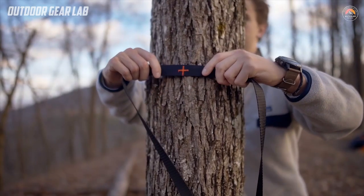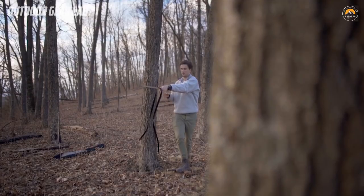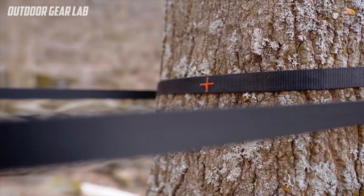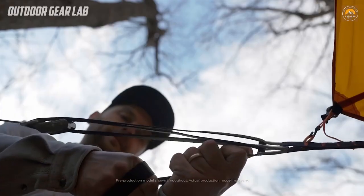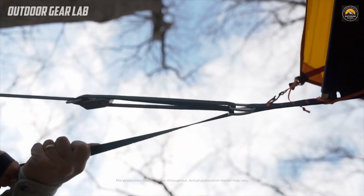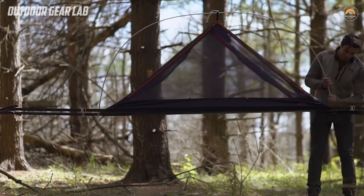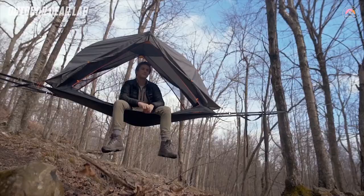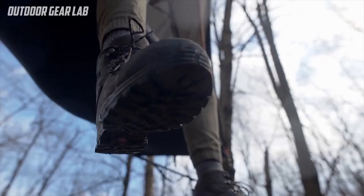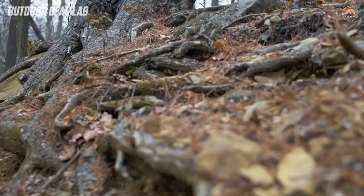The Opiongo Aerial A1 is also a great option for environmentally conscious campers. Because it does not require a flat, clear space to pitch like traditional tents, it can be set up in areas that are not suitable for ground-based camping. This helps to minimize the impact on the environment and reduce the risk of damaging delicate ecosystems. Overall, the Opiongo Aerial A1 is a unique and innovative camping shelter that provides a comfortable and immersive camping experience. Whether you're looking for a new adventure or just want to try something different, the Opiongo Aerial A1 is definitely worth considering.